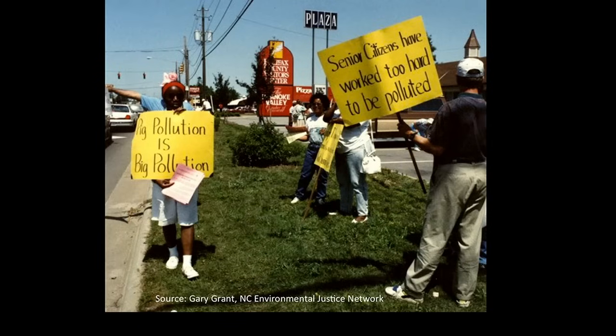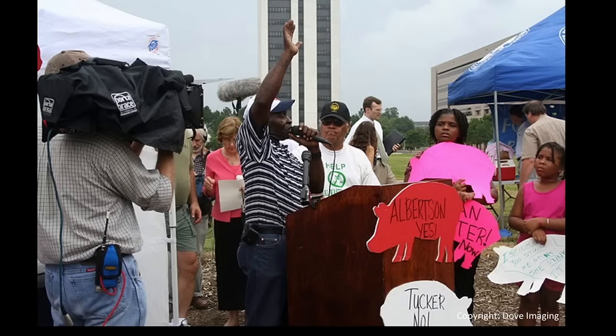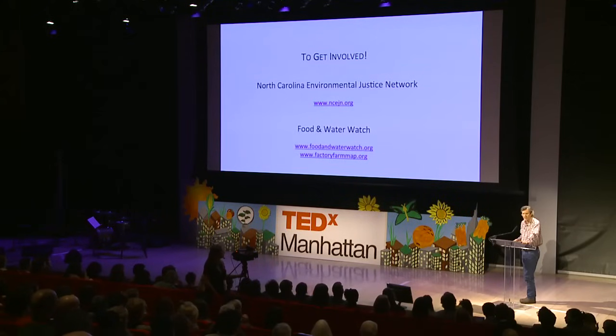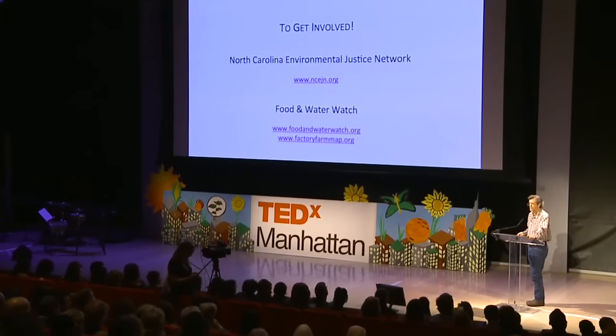Neighbors of North Carolina hog operations are fighting back. They're protesting in small towns and at the state capitol. We need to fight back, too. Luckily, there are groups like the North Carolina Environmental Justice Network and Food and Water Watch working every day to promote sustainable farming and an end to agricultural practices that threaten us all. The more of us who join this movement, the quicker we can bring about an agriculture system that is more socially just and environmentally sustainable. Remember, the way we eat doesn't just affect our health — it affects the health of other people, too. Thank you.